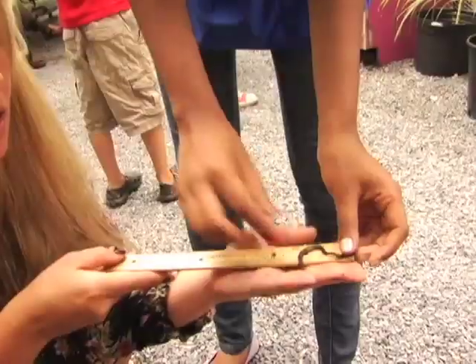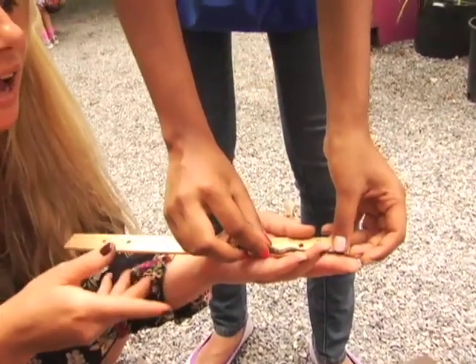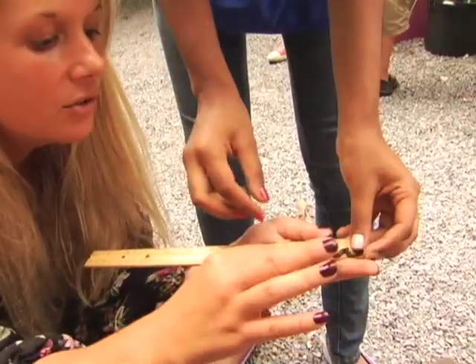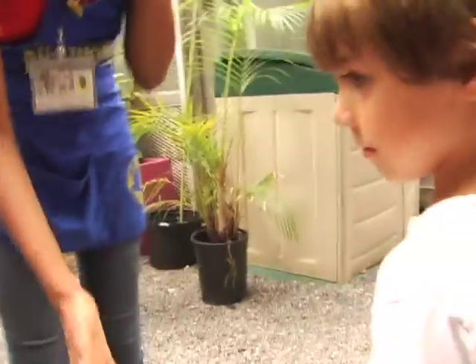Moli! You found the longest one. I think you're the worm winner of the day. You want to measure it? He doesn't want to stretch out. How long is he? What number does he go to? Nine — he goes to nine. Nine centimeters. He's nine centimeters long. That's a big worm.